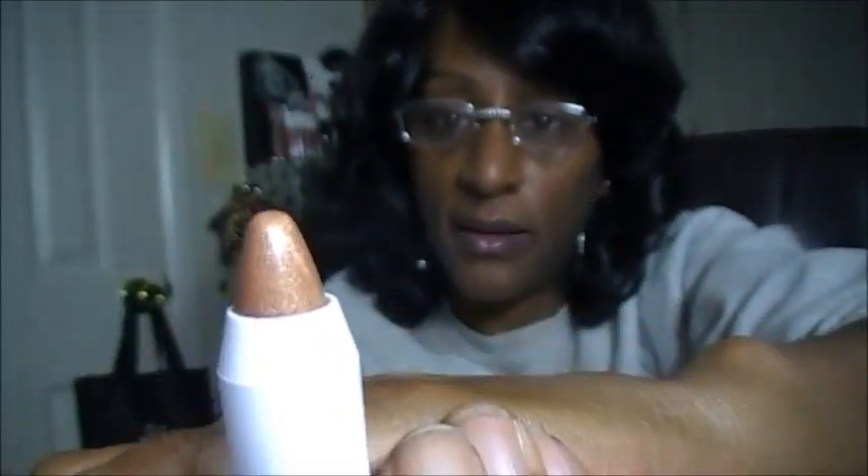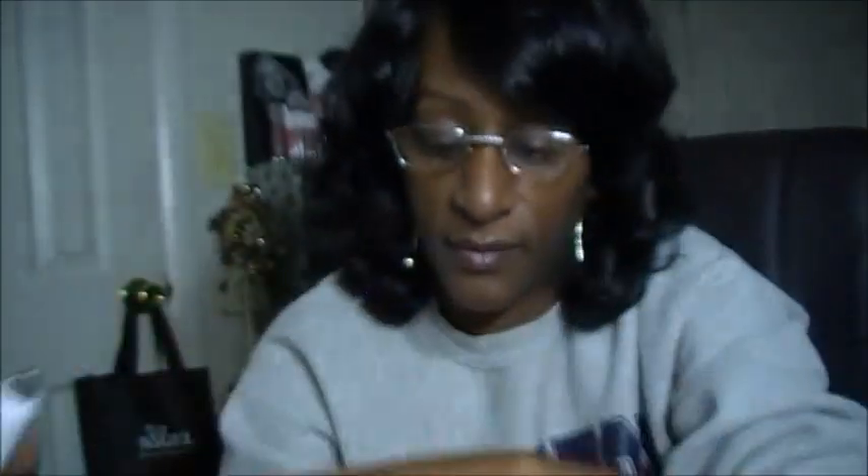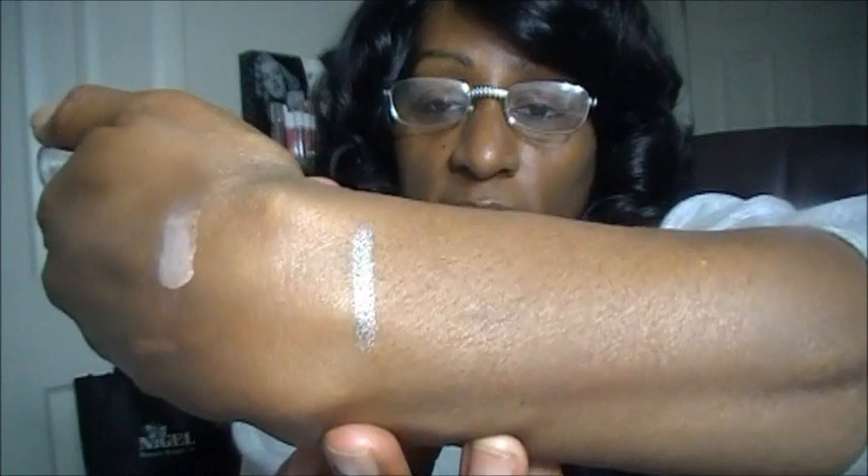The very first jumbo eyeshadow stick is in Little Miss Thing, and Little Miss Thing looks like this. Here is a swatch — it's kind of like a pretty, almost golden-y color. The next one I picked up is called Rock Out. Rock Out looks like this, and there it is swatched out on my arm. It's kind of like a sage green with some shimmer in it.